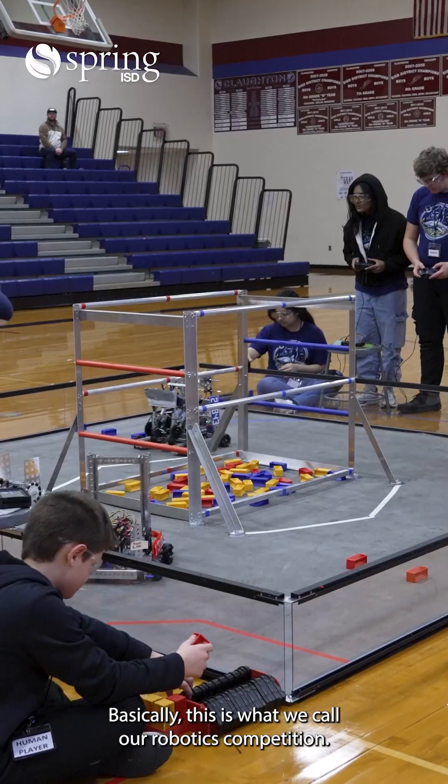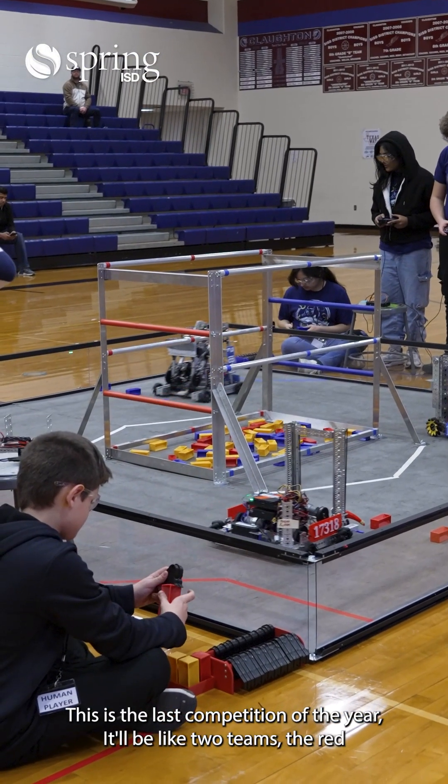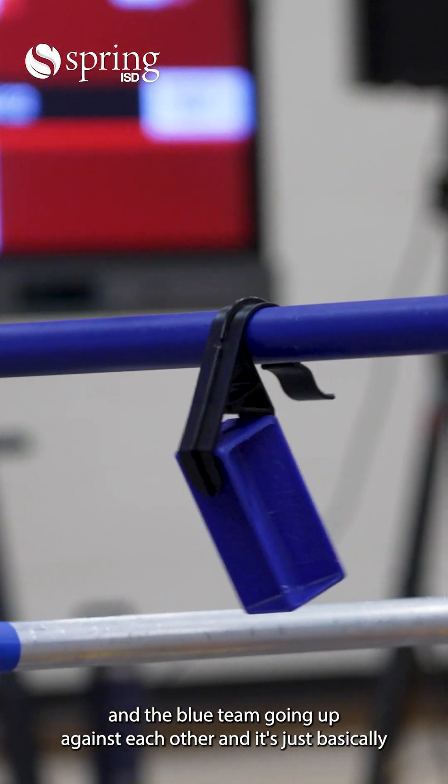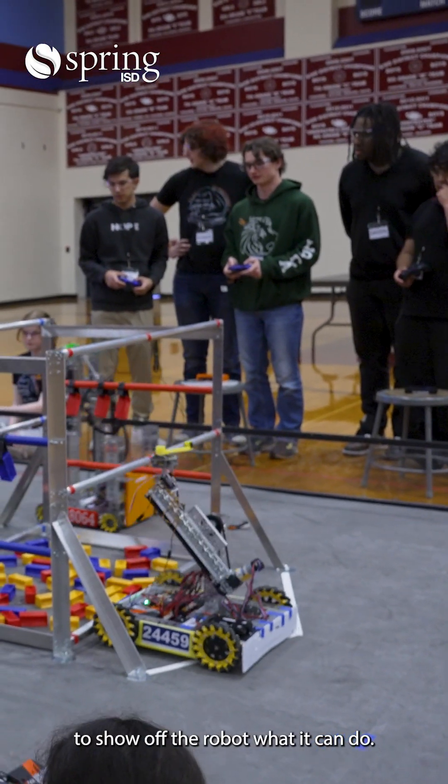Basically this is what we call our robotics competition. This is the last competition of the year. It'll be like two teams, the red and the blue team going up against each other, and it's just basically to show off your robot and what it can do.